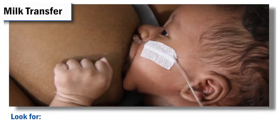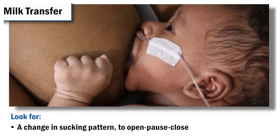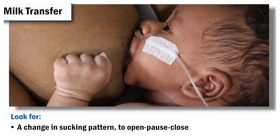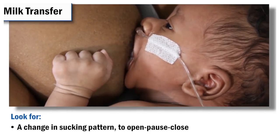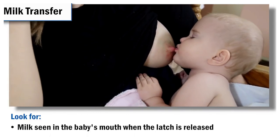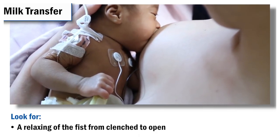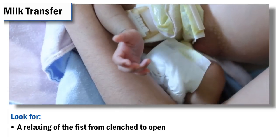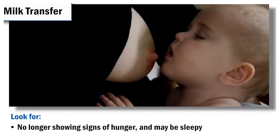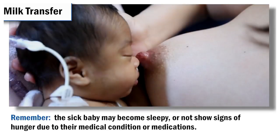When the baby is breastfeeding, look for these signs to tell if the baby is drinking milk: a change in sucking pattern to the open, pause, close pattern just discussed; milk is seen in the baby's mouth when the latch is released; babies often go to the breast with clenched hands when they're hungry, and the hands relax as they become full; and the baby is no longer showing signs of hunger. Remember that the sick baby may become sleepy or may not show signs of hunger due to their medical condition or medications.